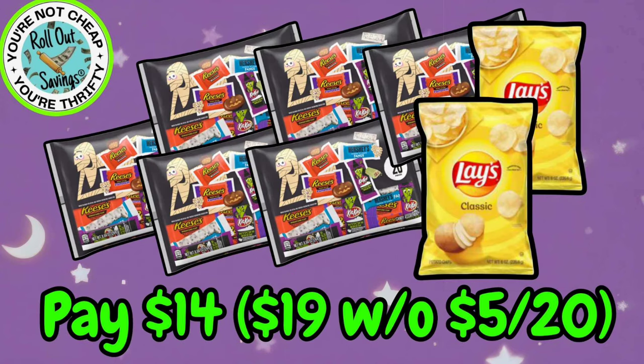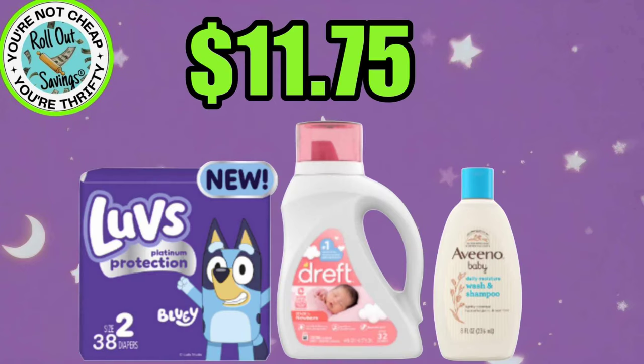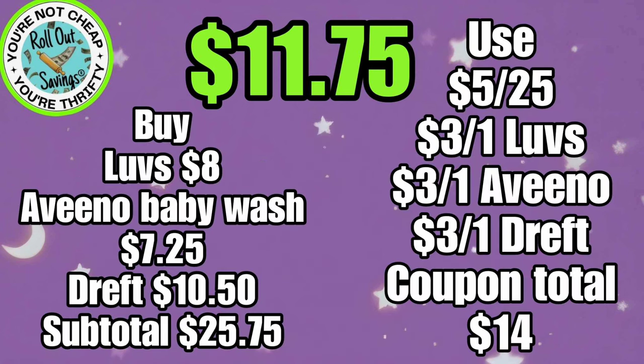And this has got to be one of my favorite deals. You're going to pay $14 or $19 without the 5 Off 20 coupon, but you're going to get six bags of Hershey's candy plus two bags of Lay's Potato Chips. Again, you're going to pay either $14 or $19 — $19 will be if you do not have that 5 Off 20. For $11.75, you're going to get one Luvs, one Dreft, and one Aveeno Baby Wash for $11.75.